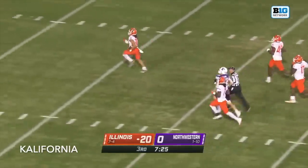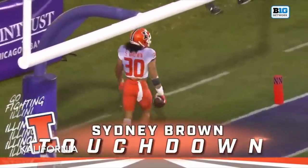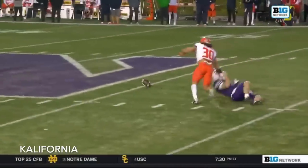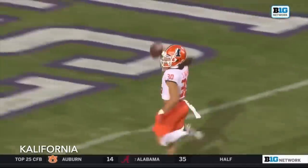Eyes on the end zone. Touchdown, Illinois. Driving, a mistake like this happens — I mean, this is spring ball stuff. The mesh point, you've got to really pull that ball out of there and force the running back to leg.